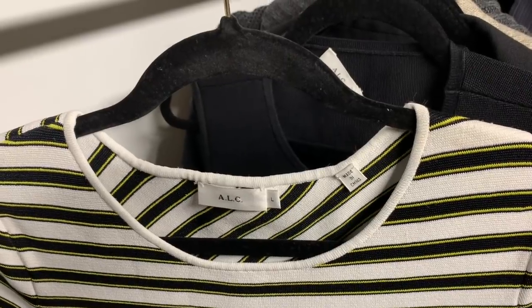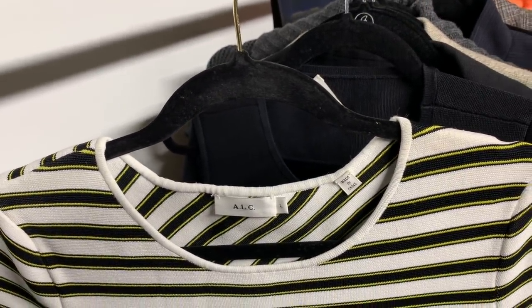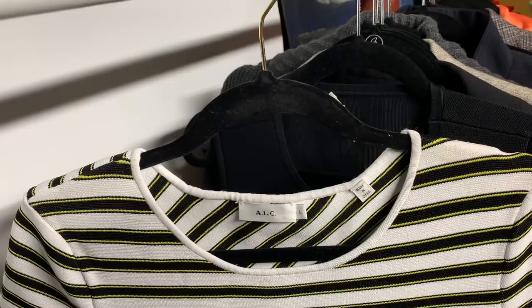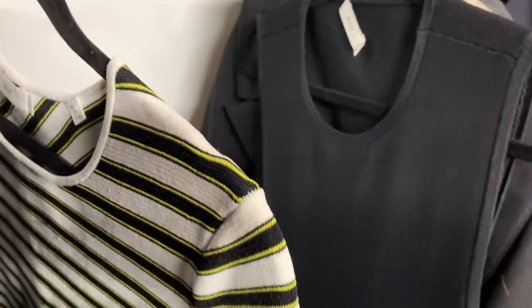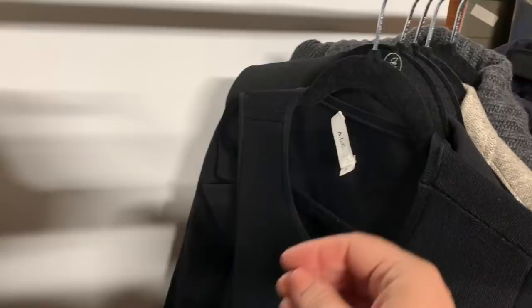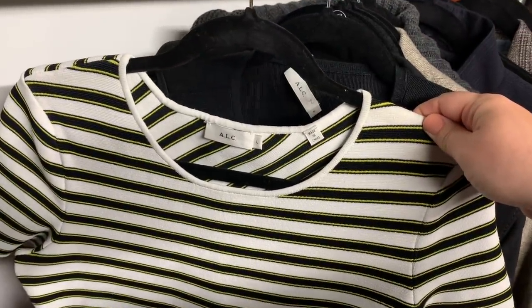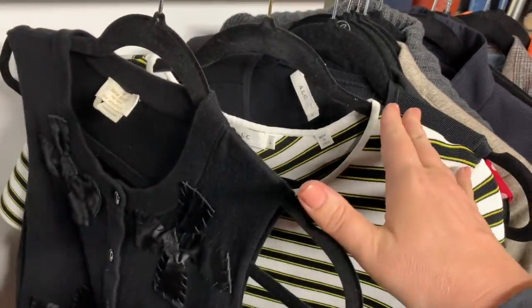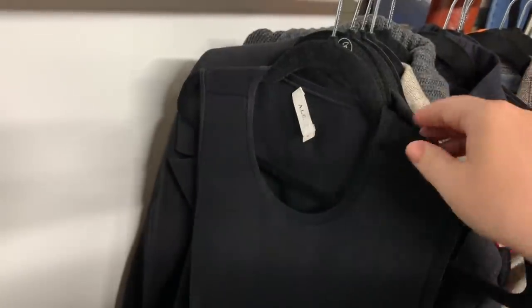ALC is a Los Angeles-based design company with Andrea Lieberman as the head designer — she was a stylist for Jennifer Lopez, Gwen Stefani, and other musicians before launching her line at the end of the 2000s. Pieces retail for around $300 to $600. For resale, a dress goes about $25 to $60 on eBay, shirts a little less at around $20. I'll be sending this into the RealReal for about $16 in commission — I spent $6 on the piece so it's easy money.